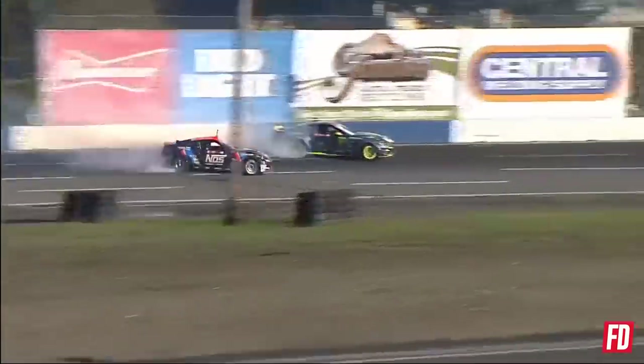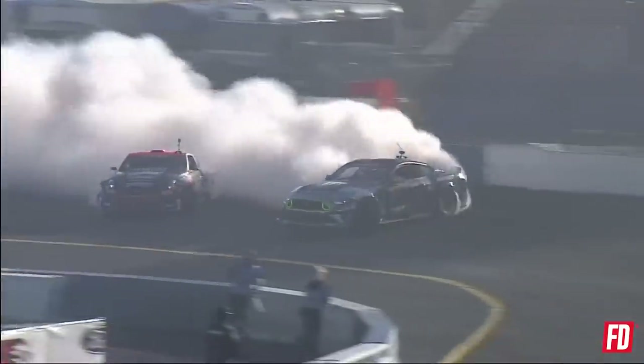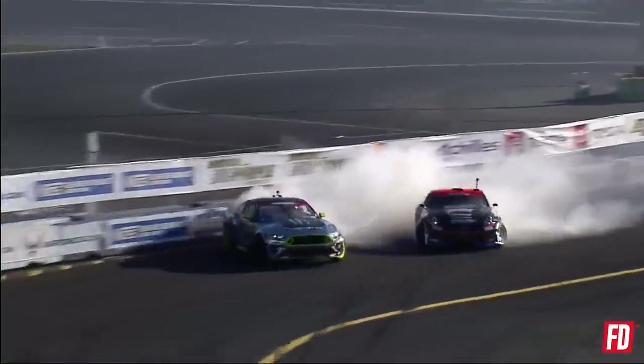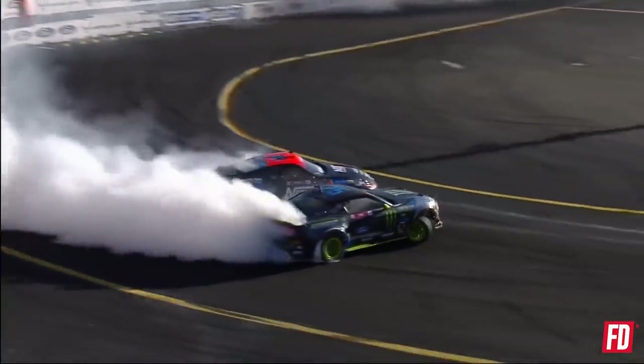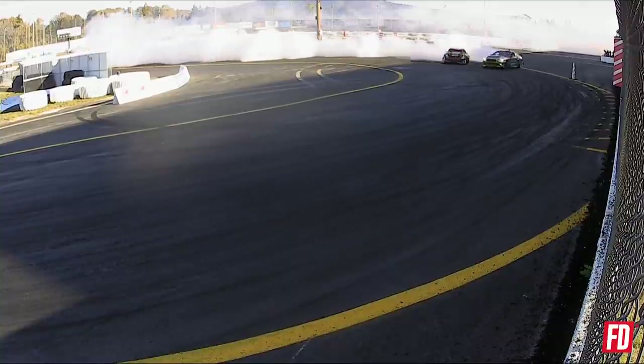Here we go. Vaughn Gittin Jr. initiates. Chris Forsberg backing down quite a bit now. Vaughn, that thing is ripping up — rip it and rip it. Vaughn Gittin Jr. flying through that power alley. Chris Forsberg doesn't make it to the outside zones. Now he gets that proximity — this is where he's going to shine. Vaughn Gittin Jr. and Chris rolling through. Holy cow.